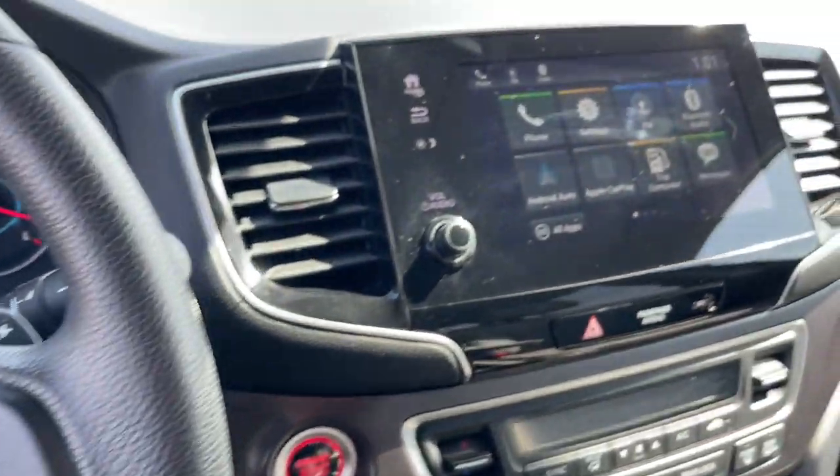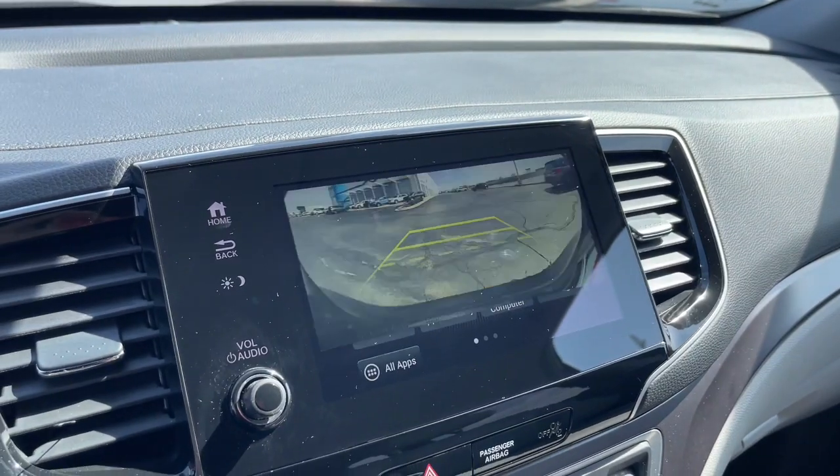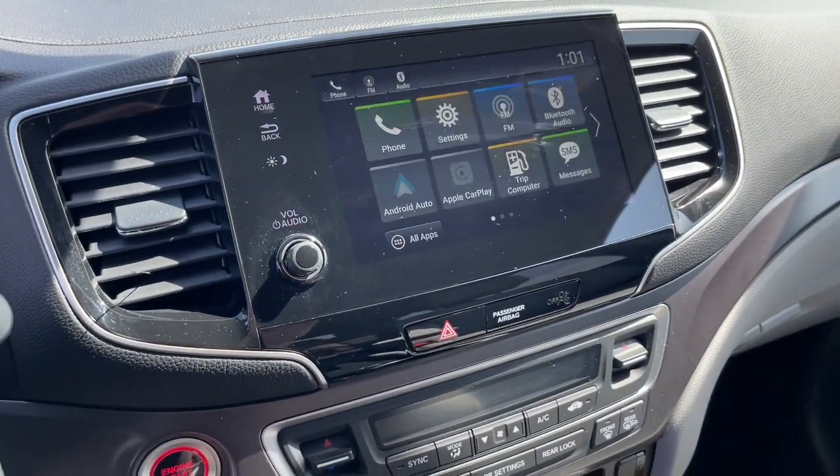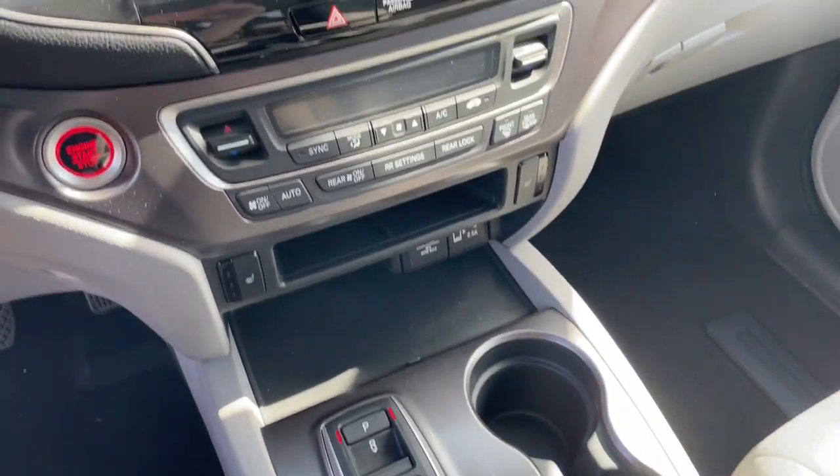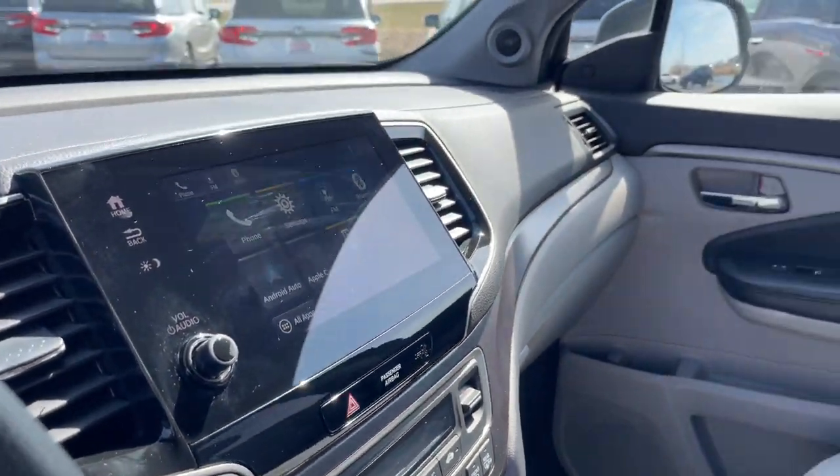Backup camera, lane keeping assist, heated mirrors, and a V6 cylinder engine. Get ready to have some serious family fun in this spacious and powerful Honda Pilot. Drive it and fall in love.